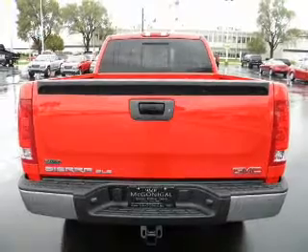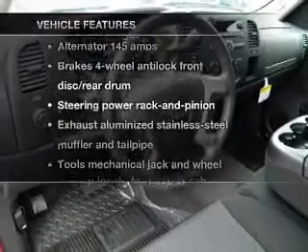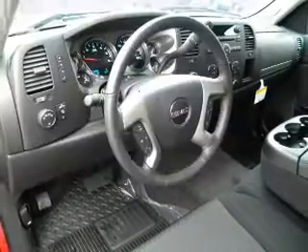Reach your destination effortlessly with GPS navigation. Brake safely with the anti-lock braking system. Plus enjoy these notable features that are included in this vehicle: cruise control.